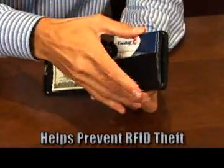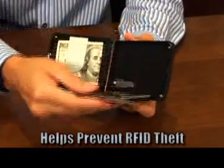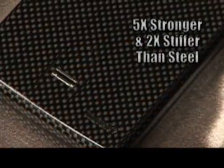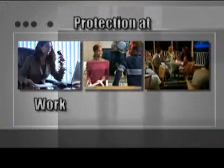It even prevents electronic theft of your RFID and encoded personal information on credit cards and IDs. The Tungsten W has a hard case of lightweight carbon fiber, five times stronger and two times stiffer than steel. It keeps out thieves and prying eyes, whether at work, home, or on the go.